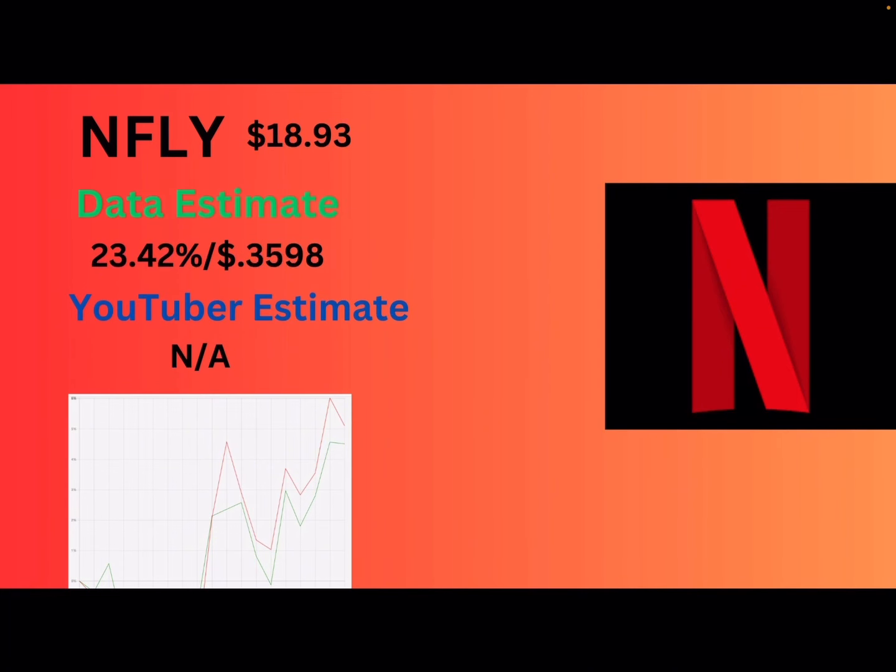Next up, we got NFLY — Netflix. They're at $18.93. They had earnings in January, I believe. Their last dividend was around 55%, and I'm expecting that to go down. It's going to be 23.42% or $0.36 per share. As you can see, YieldMax did follow closely to Netflix.